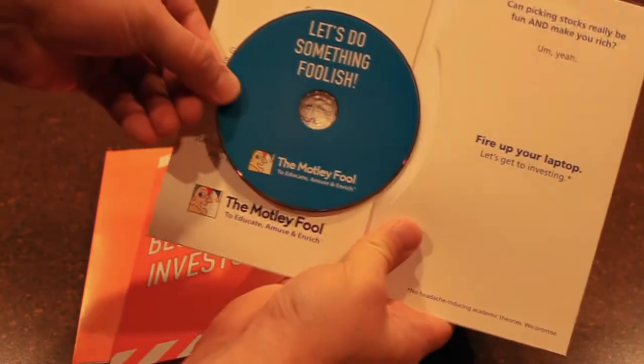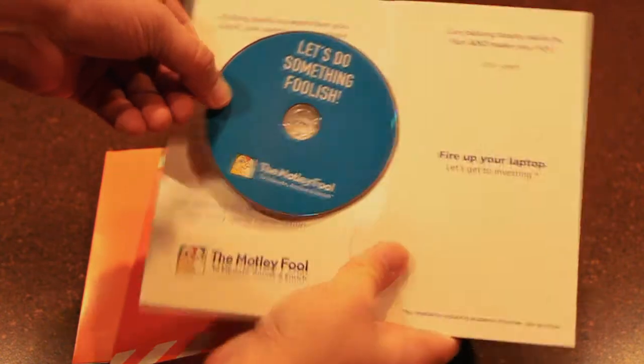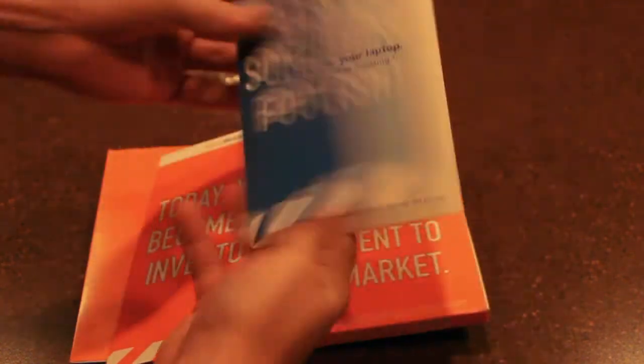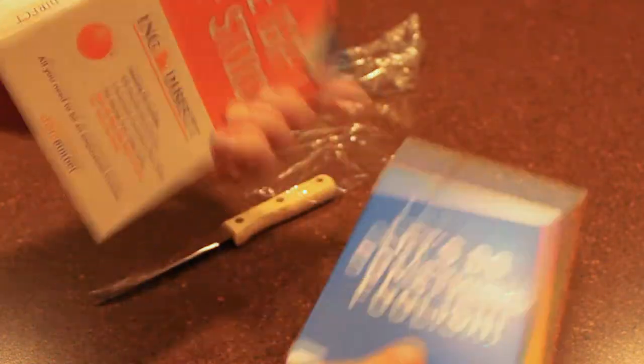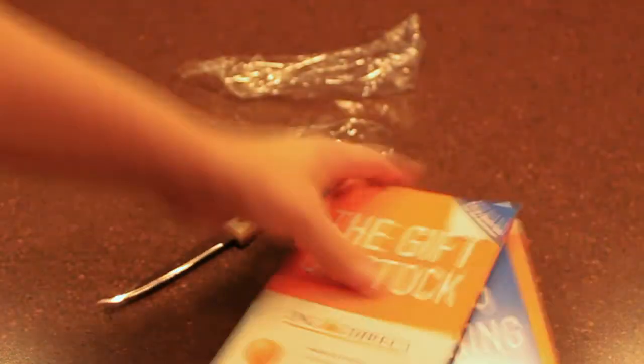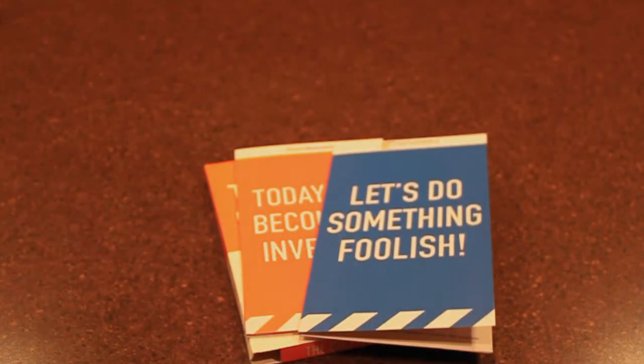Four core stocks every investor must own — not sure what that's all about. And that's everything that's in the gift pack. Over $50 worth of stuff in the pack, only $25 for a limited time. Check it out.